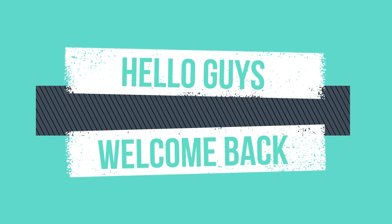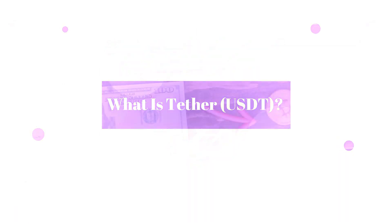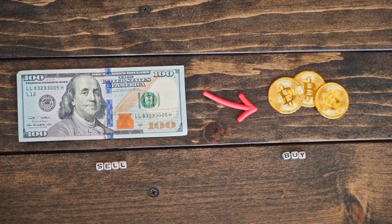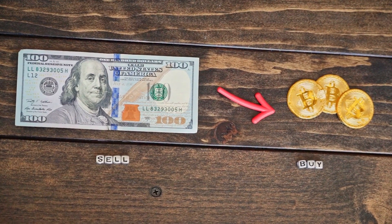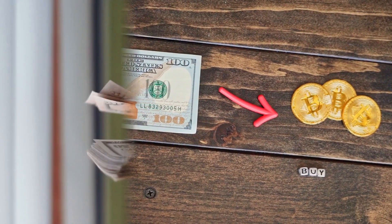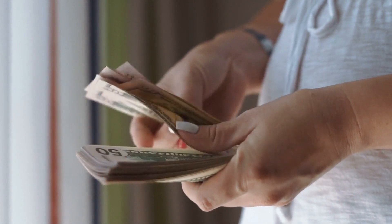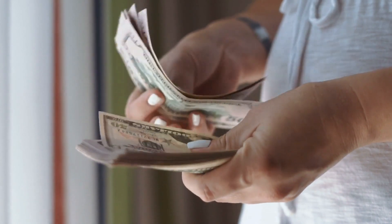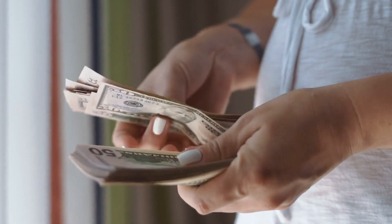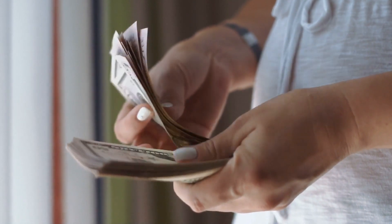Hello guys, welcome back with a new video. What is Tether USDT? Tether USDT is a cryptocurrency stablecoin backed to the US dollar and backed 100 percent by Tether reserves. According to its website, Tether is owned by iFinex, the Hong Kong-registered company that also owns the crypto exchange Bitfinex.